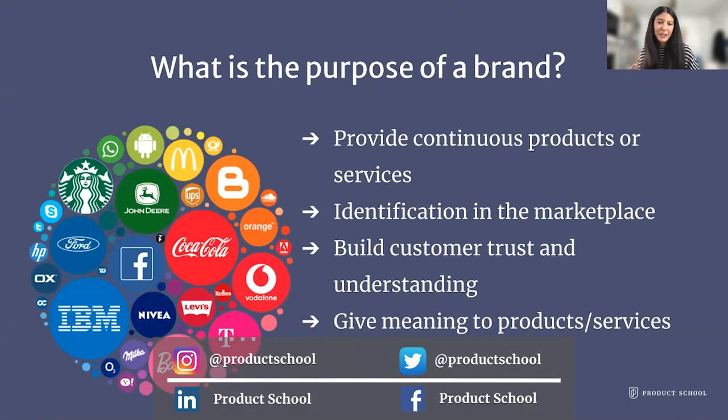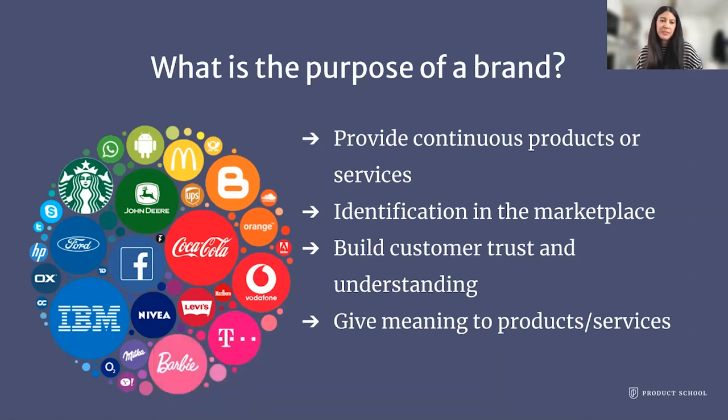I want to take another step back and ask: what is the purpose of a brand? All of the products we're building ladder into a specific brand — the company you work for or the brand your products are umbrellaed under. Brands are there to provide continuous products or services, to be identified within the marketplace, to build customer trust and understanding, and to give meaning to products. Businesses need a way to differentiate themselves and let consumers know what they really stand for.